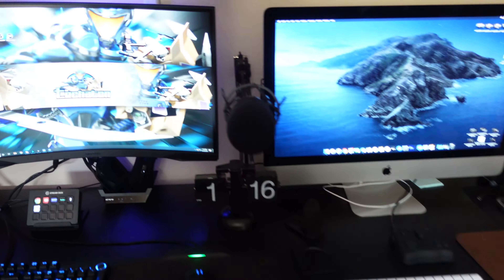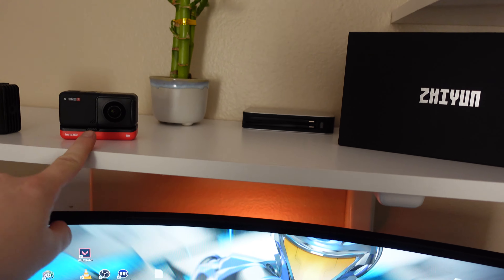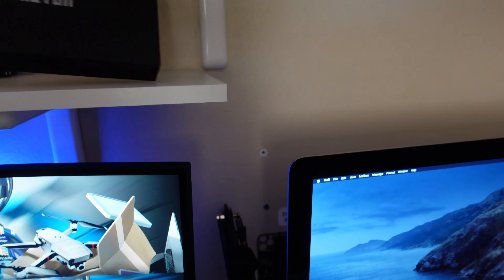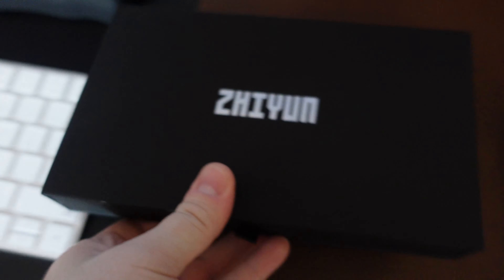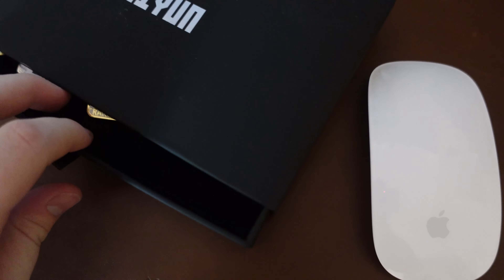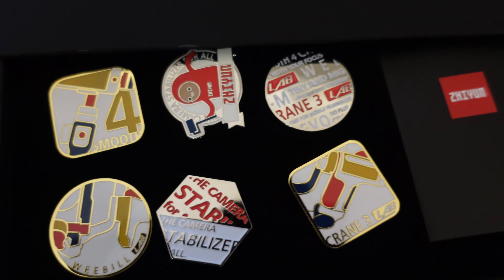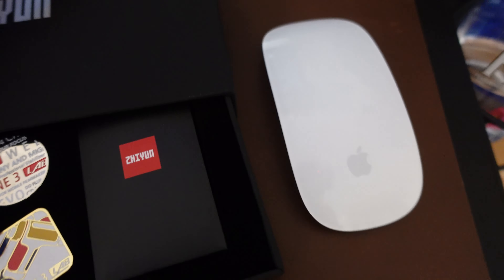And then my other chair is the Secret Lab Throne Edition. So this is pretty much my setup. I got my Litra ProLite, my Insta360 1R camera. Nice little plant. Then I want to show you guys this — I got this from CES 2020 from Zion, and they gave us these cool pins. Really cool souvenir.